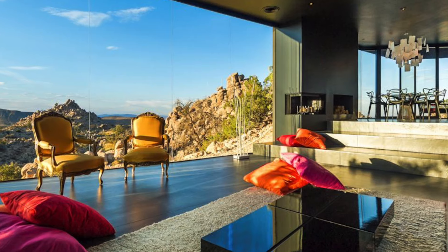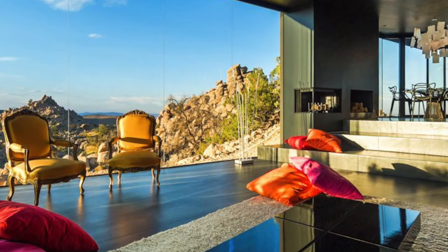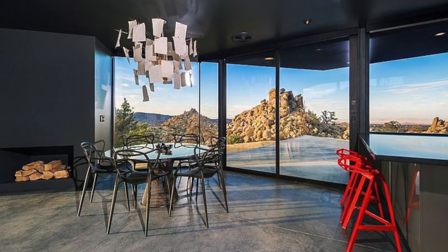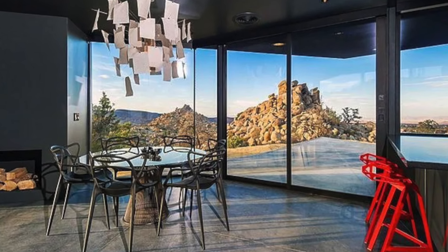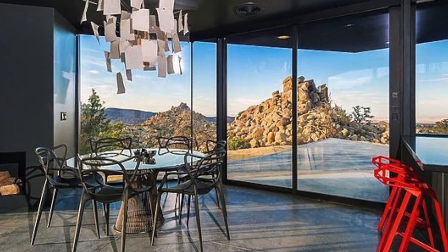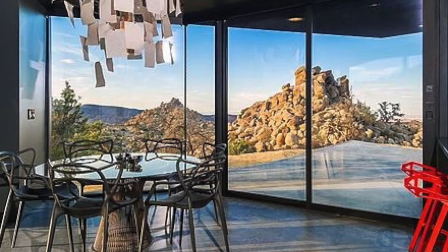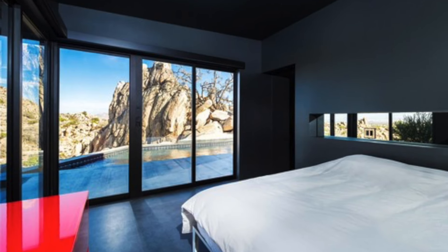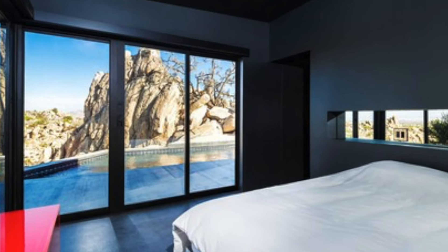Inside, the open-plan lounge offers a comfortable yet stylish space for relaxation, complete with modern furnishings that contrast with the ruggedness of the surrounding desert. The kitchen is a model of sleek, modern design, outfitted with the latest appliances and finished with metallic surfaces. The dining area, perfectly positioned near the floor-to-ceiling glass walls, offers breathtaking views of the desert, creating a serene backdrop for any meal.